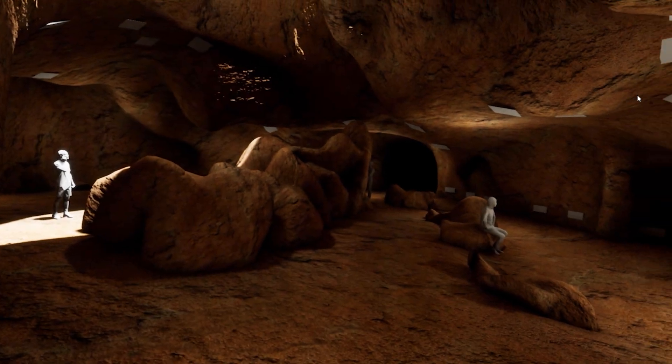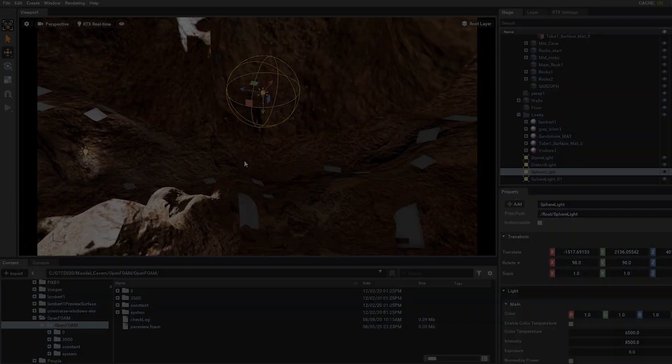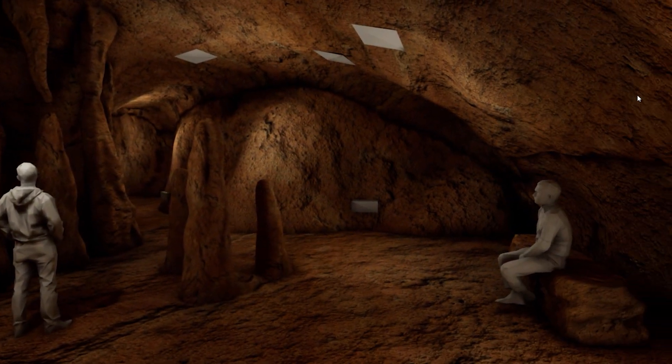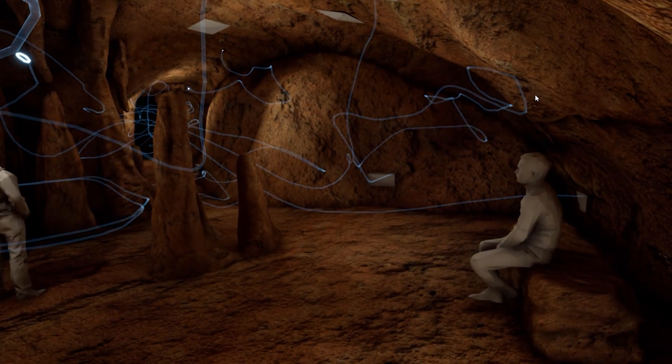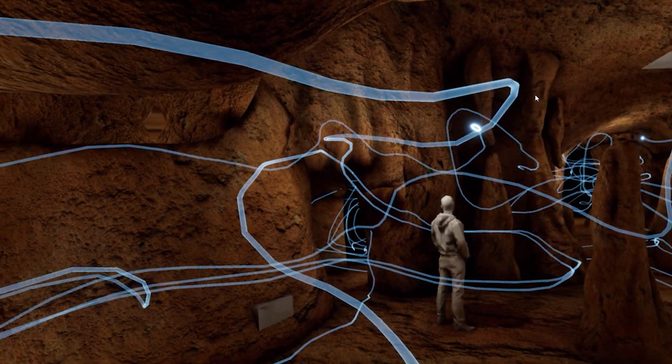Now, what if you could take simulation data and add it into this visualization to make it far more intuitive to interpret? That's exactly what we've done here with these streams showing the airflow within the Mandai Cavern, which is scheduled to open for public tours in 2023.